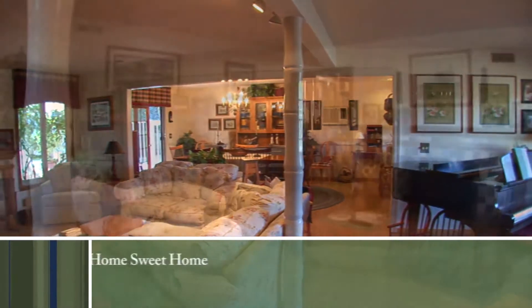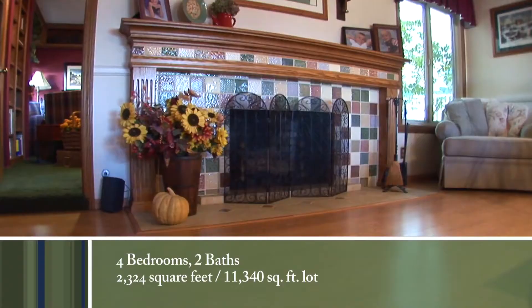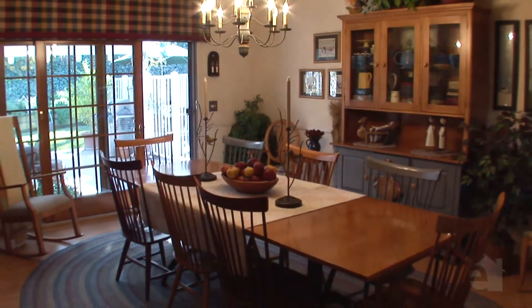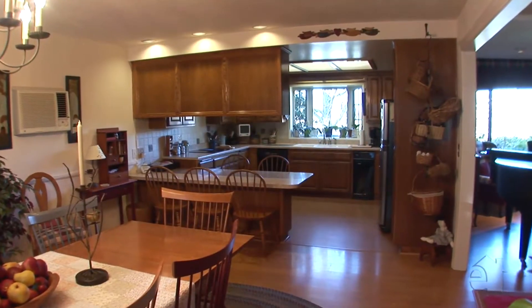Quiet and welcoming, this spacious family room offers an inviting tile fireplace. The formal dining room with French doors and a beautiful chandelier offers the perfect atmosphere for family meals or larger gatherings.